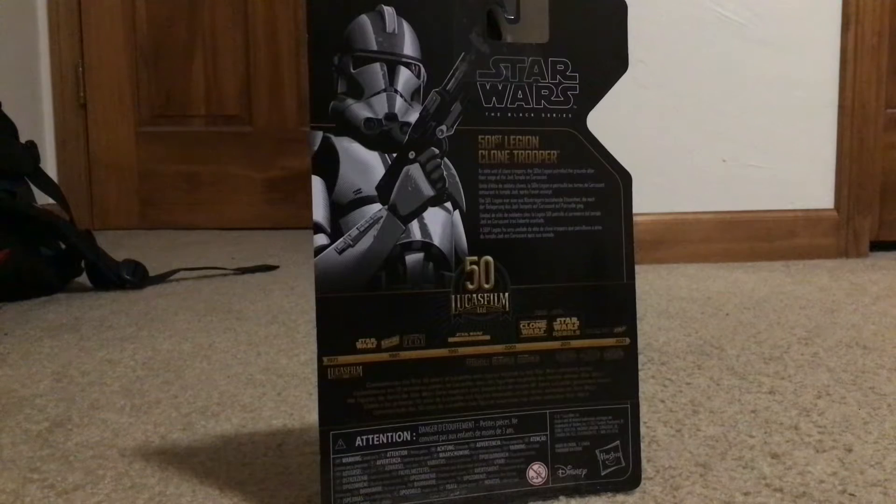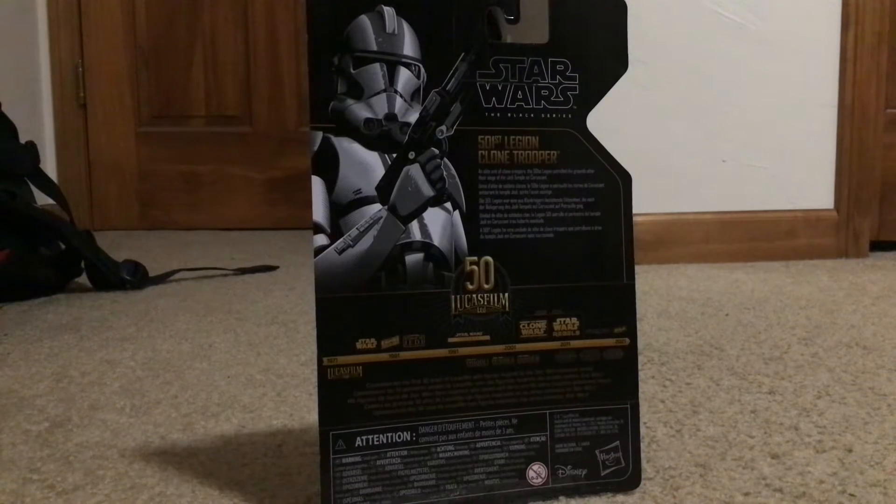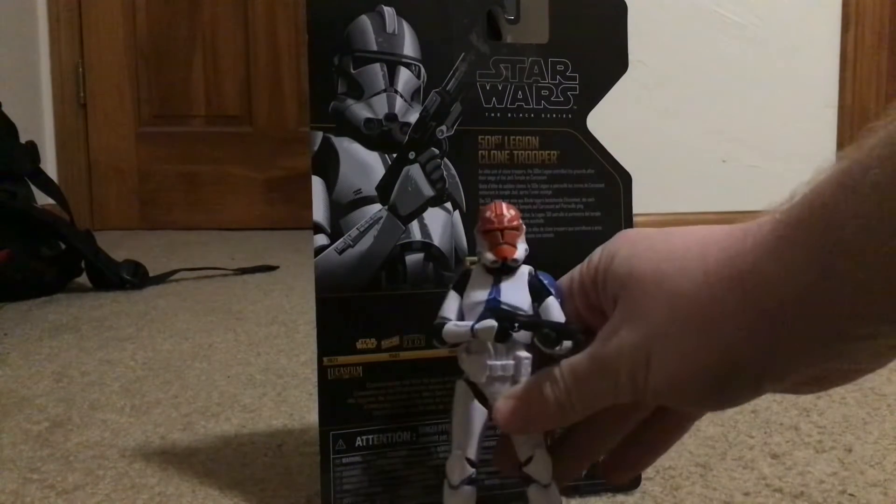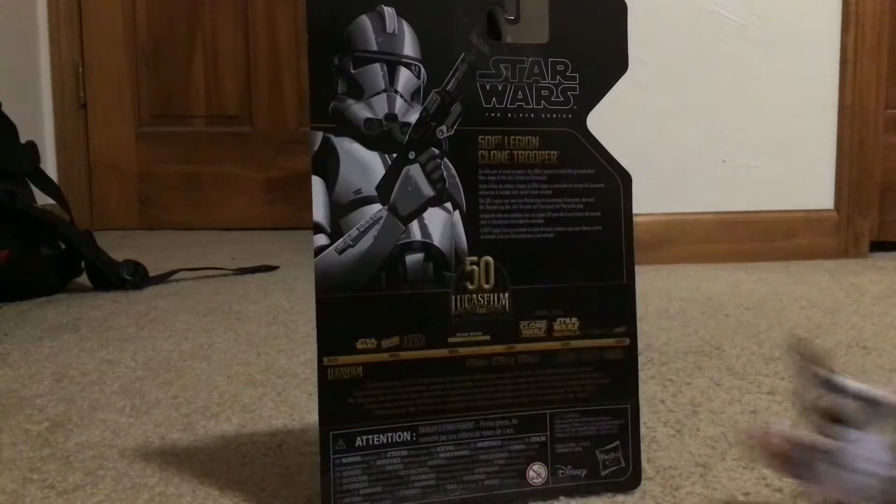So, we will be doing a comparison in the video with the Ahsoka Trooper from earlier. Here's the Ahsoka Trooper, but we'll do a comparison in a little bit. So let's open him up.